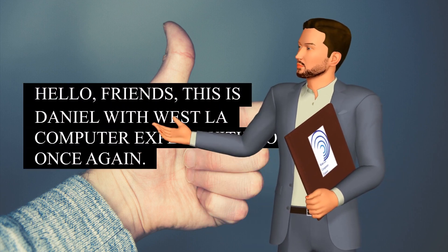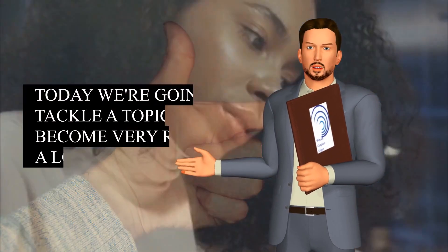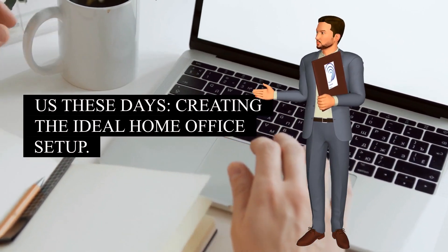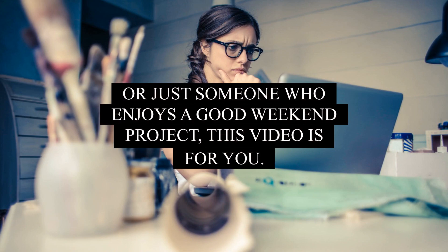Hello, friends, this is Daniel with West LA Computer Expert with you once again. Today we're going to tackle a topic that's become very relevant for a lot of us these days: creating the ideal home office setup. Whether you're a freelancer, a remote worker, or just someone who enjoys a good weekend project, this video is for you.